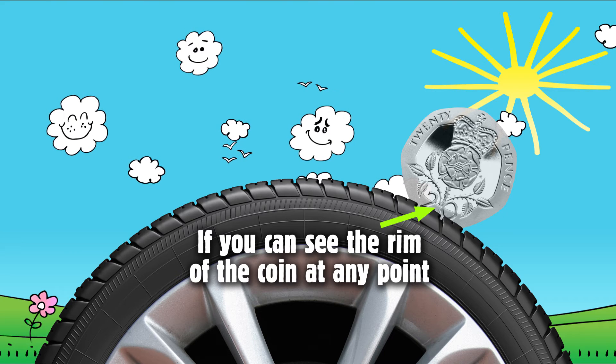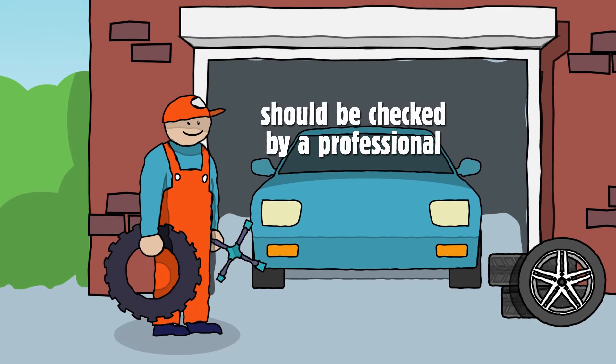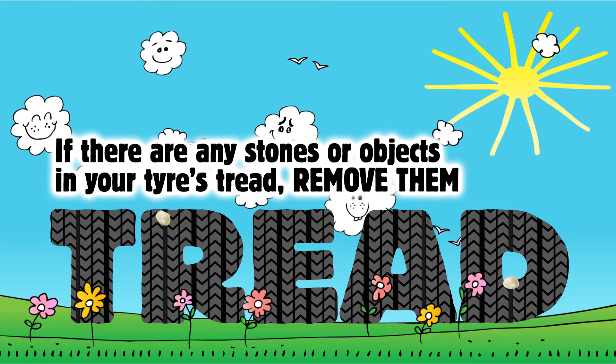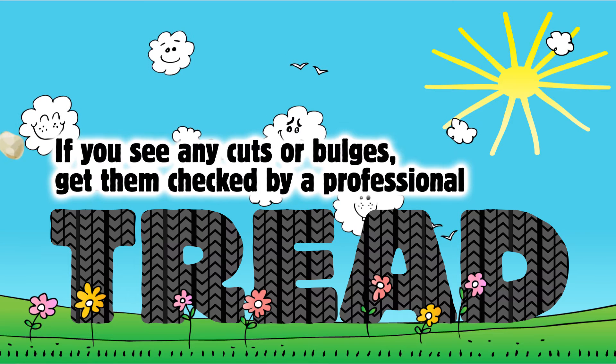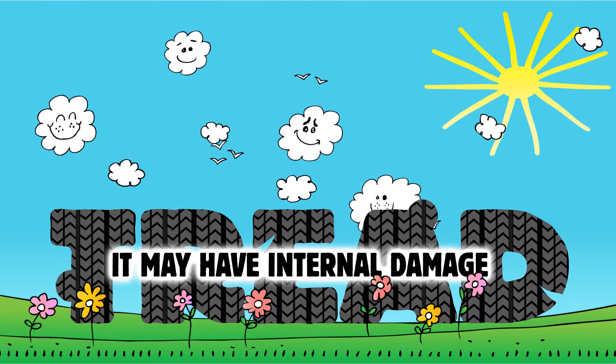If you can see the rim of the coin at any point, your tyre may be illegal and should be checked by a professional. If there are any stones or objects in your tyre's tread, remove them. If you see any cuts or bulges, get them checked by a professional as it may have internal damage.